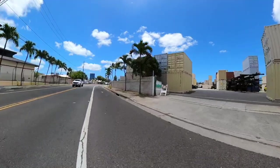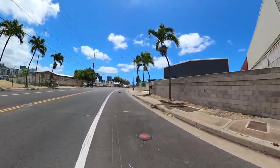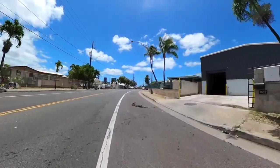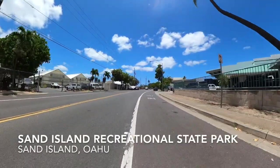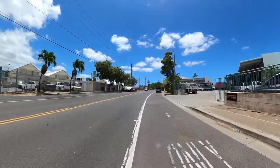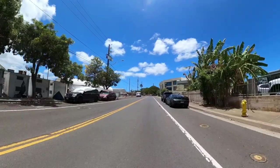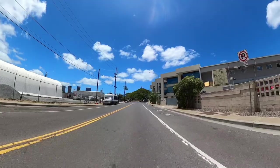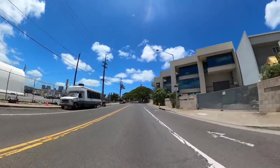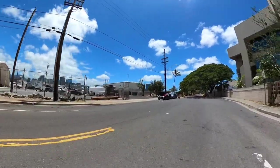We're almost at the end of Sand Island Road. What's coming up next is the Sand Island Recreational State Park. It's a great place for folks who live in the city to come out and enjoy a little bit of mother nature — bring the kids, go camping, picnic, barbecue, swimming, fishing, just having a great time.